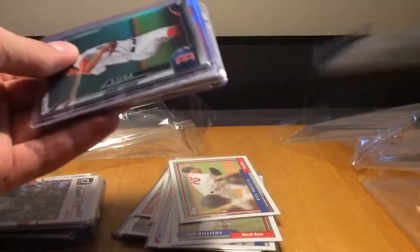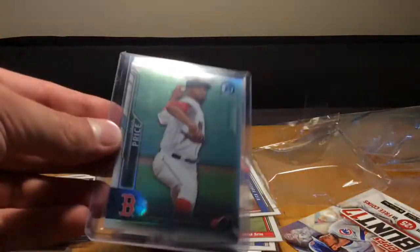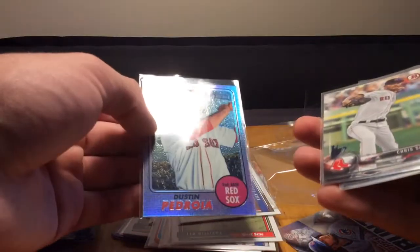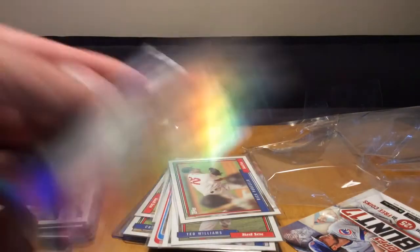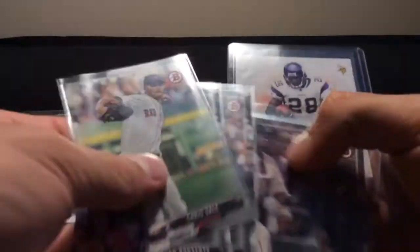Moving on to the last brick and this is just crazy - sent me so much awesome stuff and I really appreciate it. I have a Bowman Chrome of David Price numbered to 499 - I don't know if that's a certain color refractor or just a refractor, but that's awesome. A Heritage Chrome of Dustin Pedroia - this one's from 2017 - and it doesn't look to be numbered, but still super awesome looking. And then from Bowman: Chris Sale, Xander Bogaerts, another Bogaerts, David Ortiz, Mookie Betts, Jackie Bradley Jr.